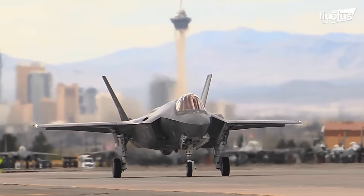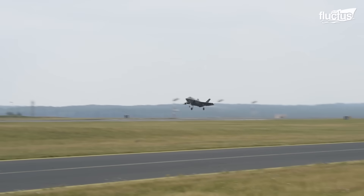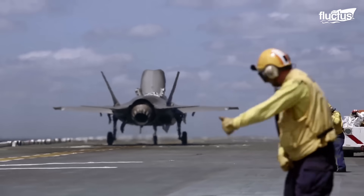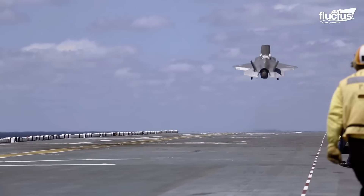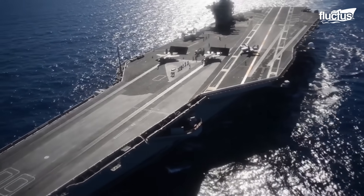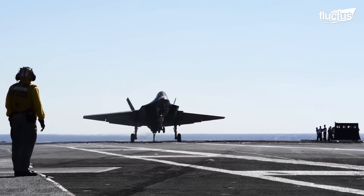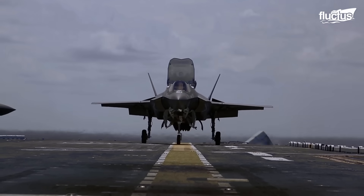Born from the Joint Strike Fighter program, the F-35 comes in three variants: the F-35A for conventional takeoff and landing, and the F-35B for short takeoff and vertical landing. This versatility ensures it can serve the needs of various branches of the U.S. military and allied nations.